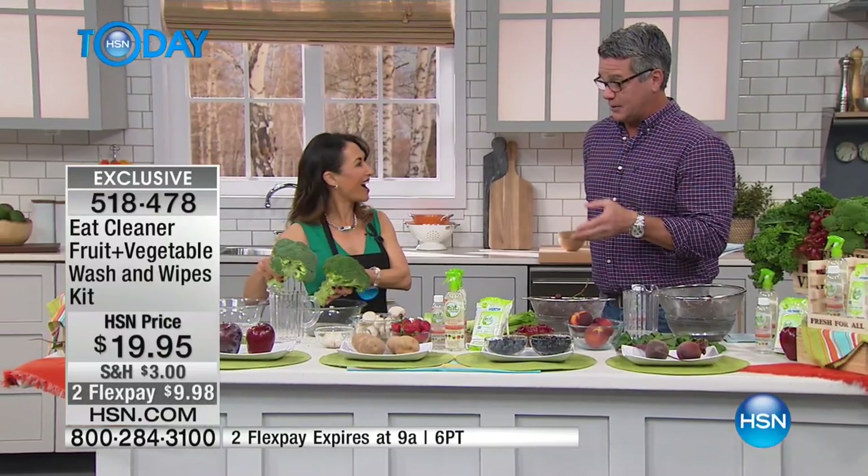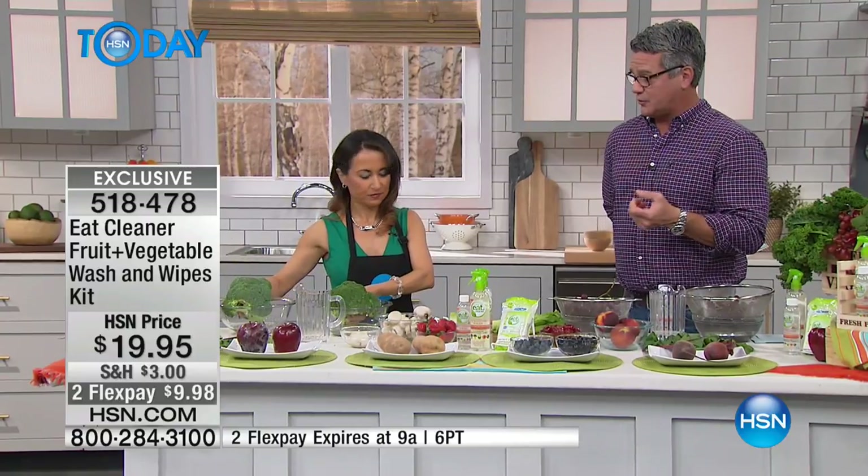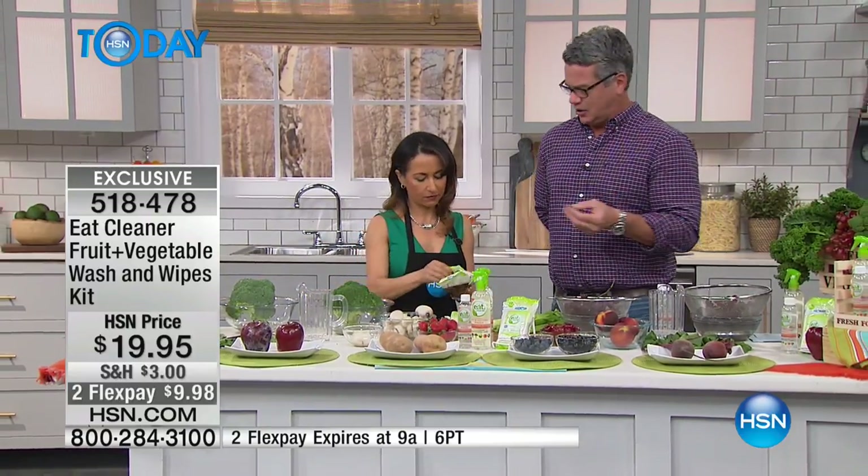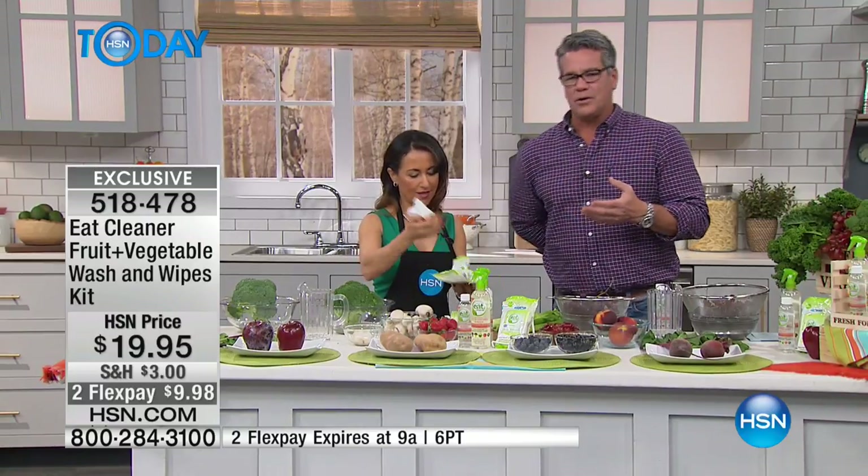There are going to be certain fruits and veggies that maybe you want to use the wipes for. They're also great for travel, great for work. I take these everywhere. And when you think about it, it's so important.